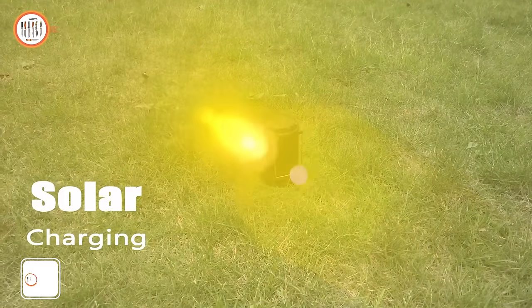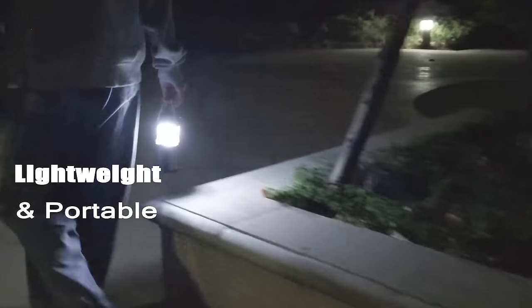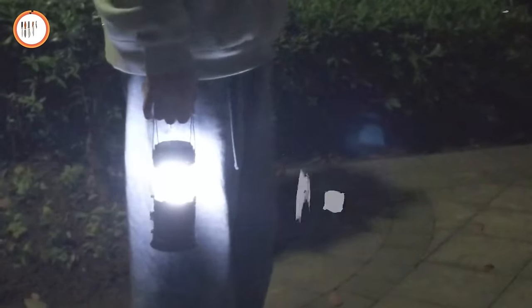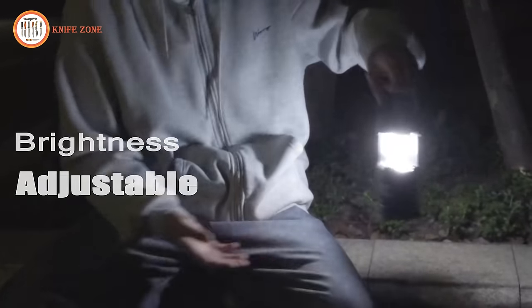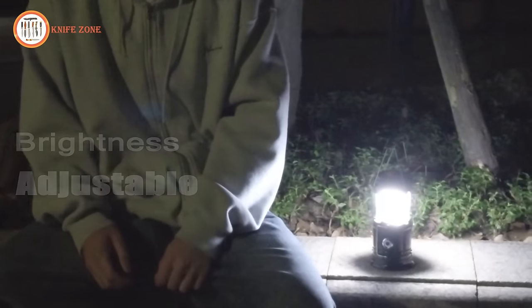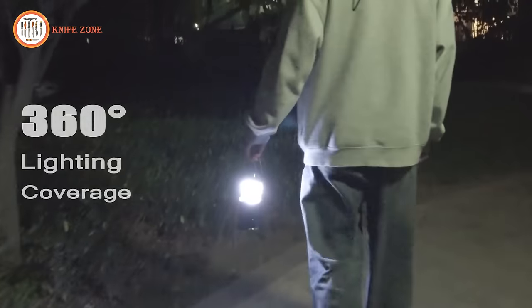Introducing the XT Auto Portable Camping Lantern, a must-have survival kit for outdoor activities and a versatile gear companion for camping, hiking, fishing, hunting, or nighttime walks. This lantern serves as an essential emergency light during home power failures, hurricanes, and storms. With a wide range of visibility, it floods the surroundings with light when fully open, efficiently lighting up entire rooms. XT Auto provides five selectable lighting modes, including three brightness levels, strobe, and SOS mode, catering to diverse lighting needs.